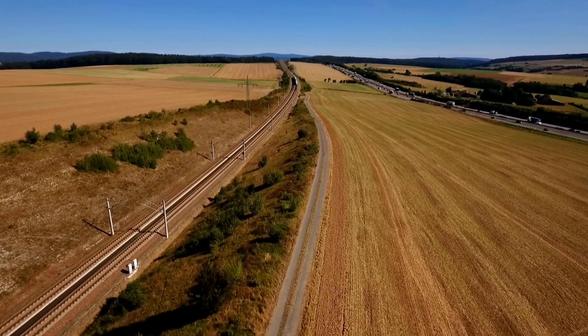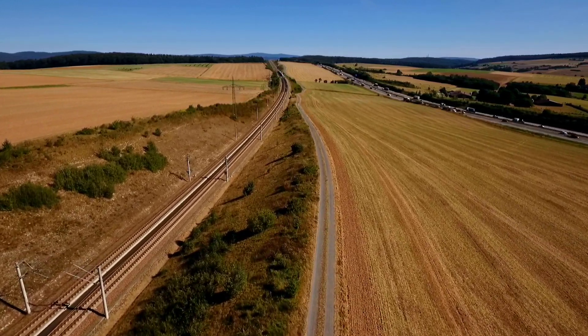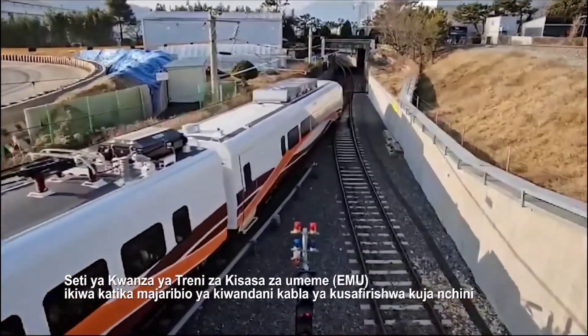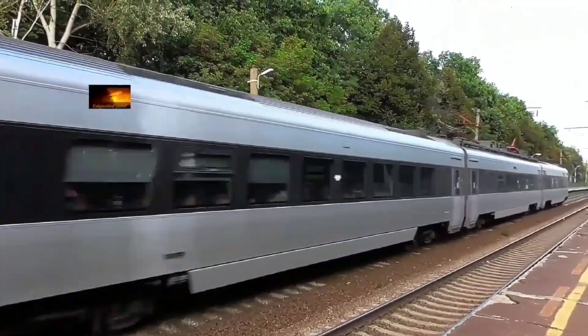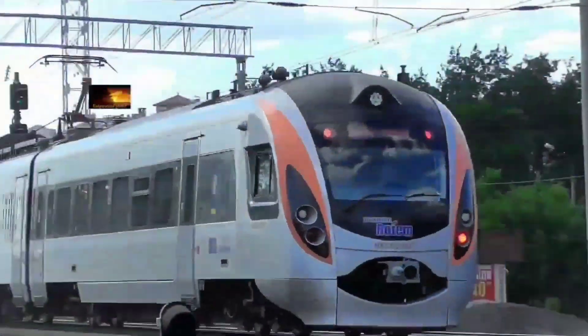This is the best thing that happened to Tanzania. There you have it — the Tanzanian electric trains that have been tested in South Korea. Thank you for watching. If you're new to this channel, be sure to like, share, and subscribe to the Boss TV. See you next time, my friend. Until then, bye-bye.